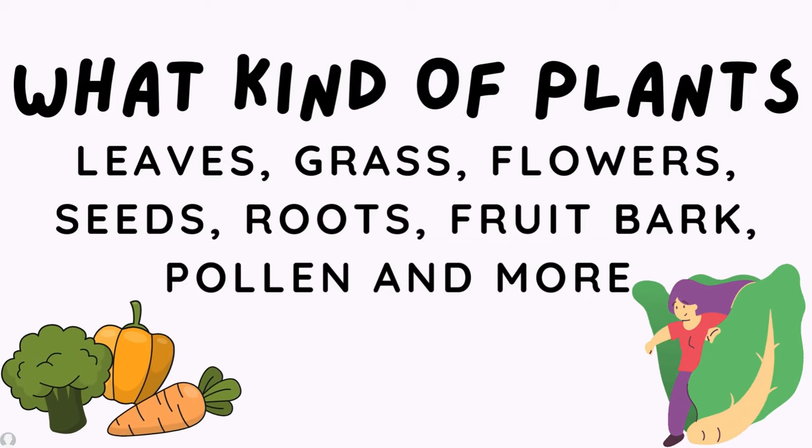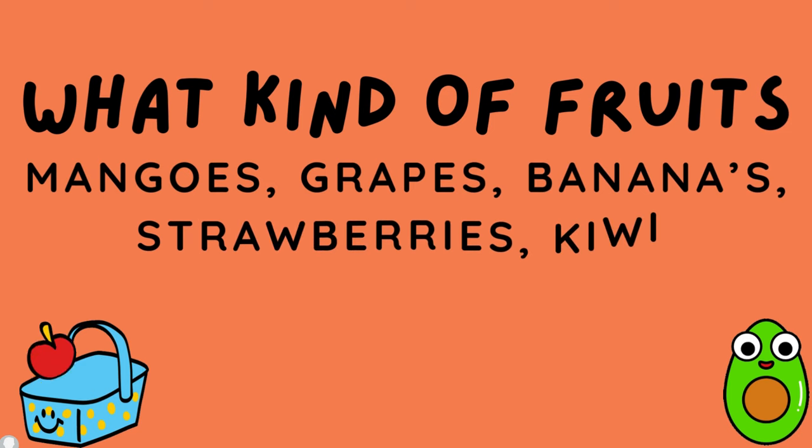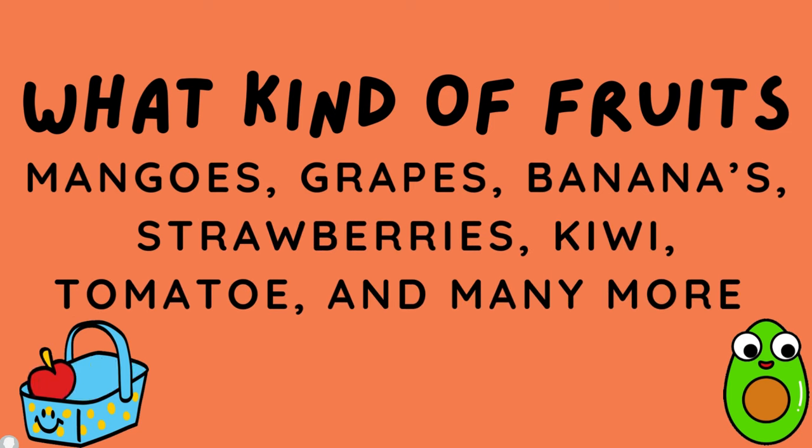What kind of foods do herbivores eat to survive? Mangoes, grapes, bananas, strawberries, kiwi, tomato, and many many more.